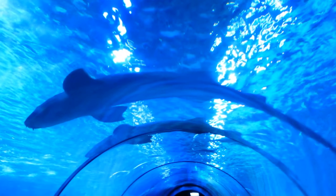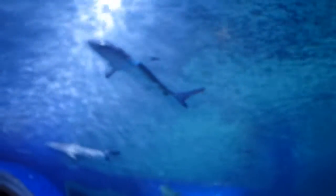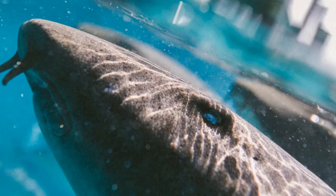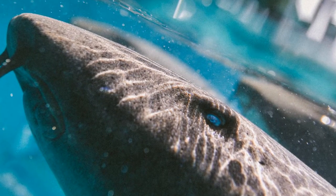Baby sharks are born with all the instincts and skills they need to survive, playing an important role in the marine ecosystem. They help control populations of other marine animals, and contribute to the overall health of the ocean.